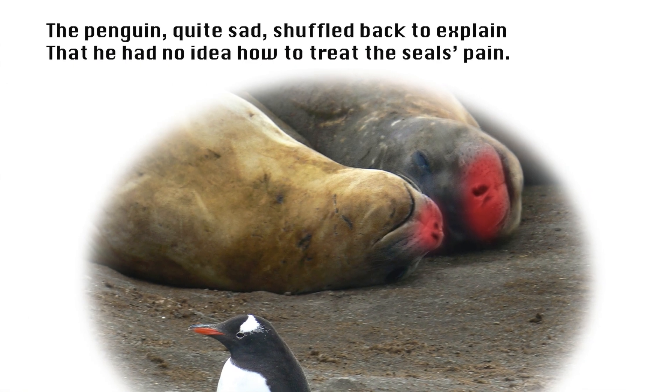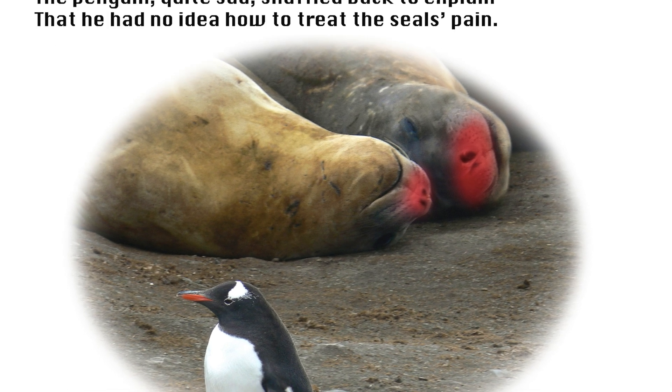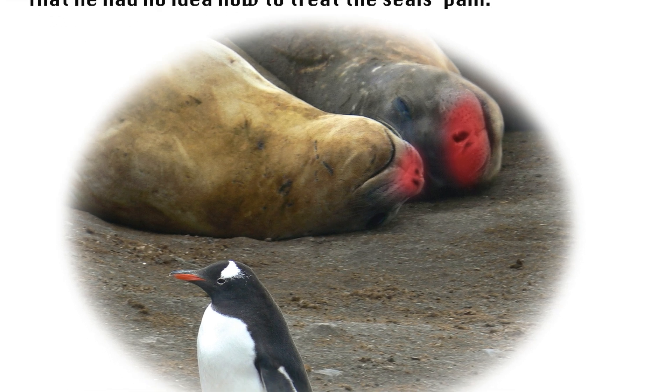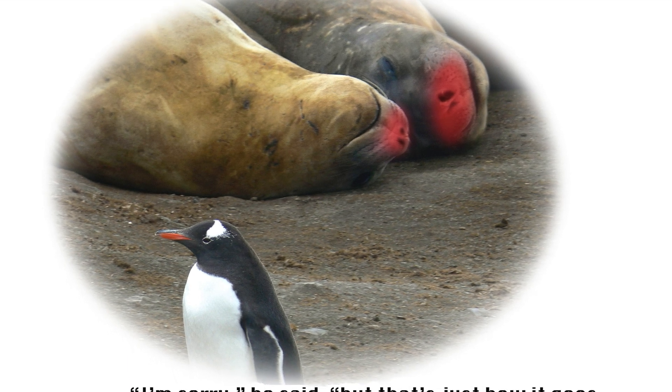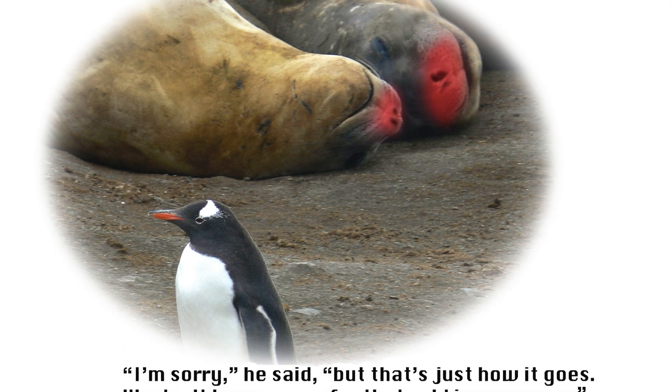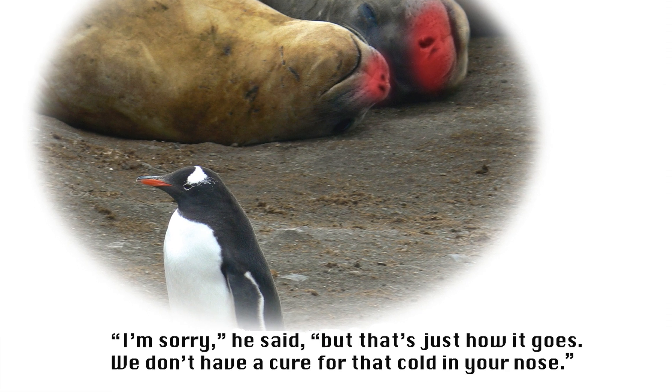The penguin, quite sad, shuffled back to explain that he had no idea how to treat the seal's pain. 'I'm sorry,' he said, 'but that's just how it goes. We don't have a cure for that cold in your nose.'